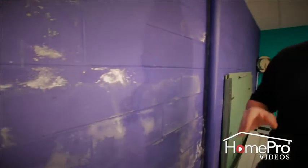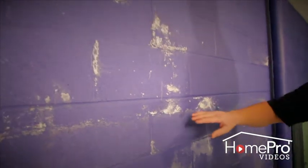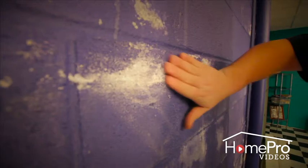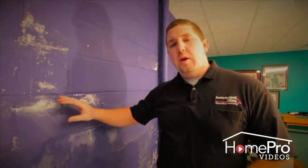Now this can be cleaned a couple of different ways. You can use water, you can also use an acid, but I don't recommend it because it can actually eat through the block wall. What I do recommend is you just use a wire brush and brush it off as clean as you can get it. Clean it, wipe it off, dry out the space.